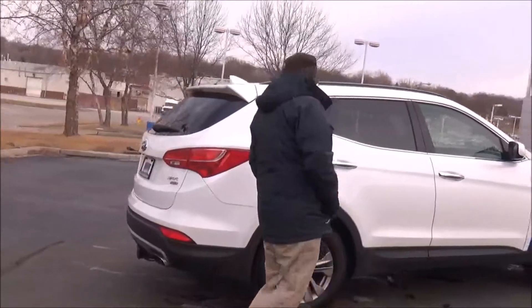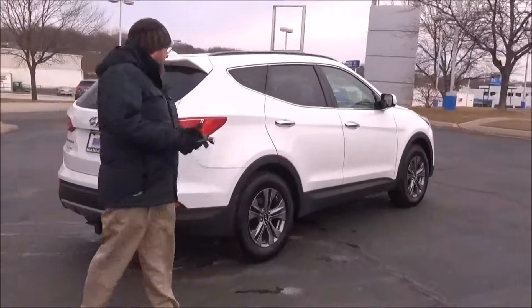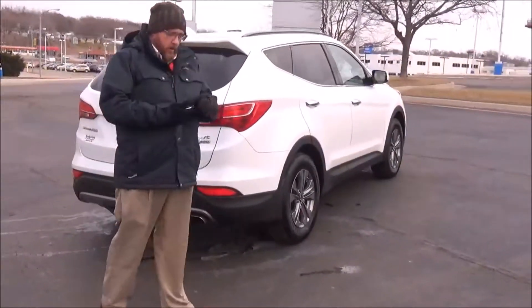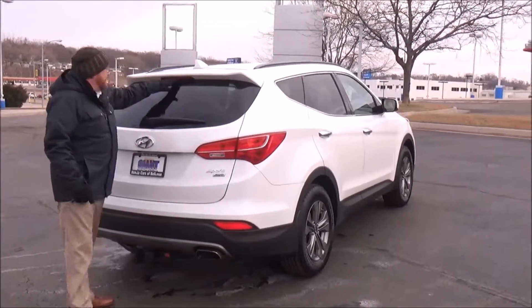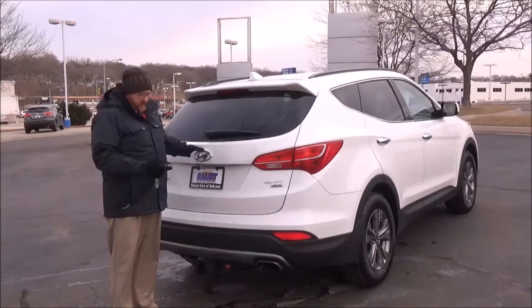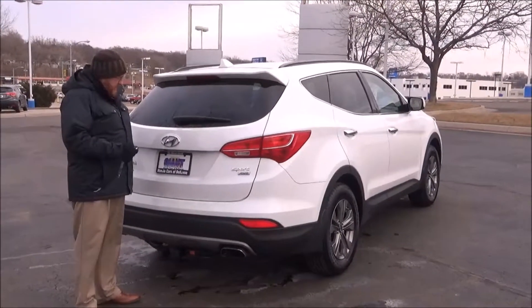Solar ray tinted glass. Of course, a pre-owned mechanical inspection comes with the remainder of the factory warranty or our 60-day warranty, whichever is greater. Wrap-around tail light, high mount brake light, rear window defrost and wiper.